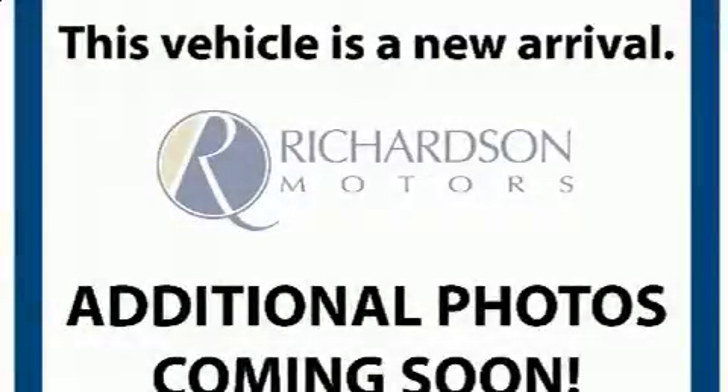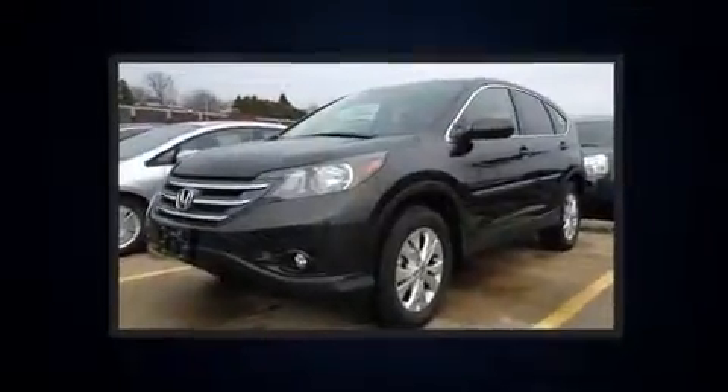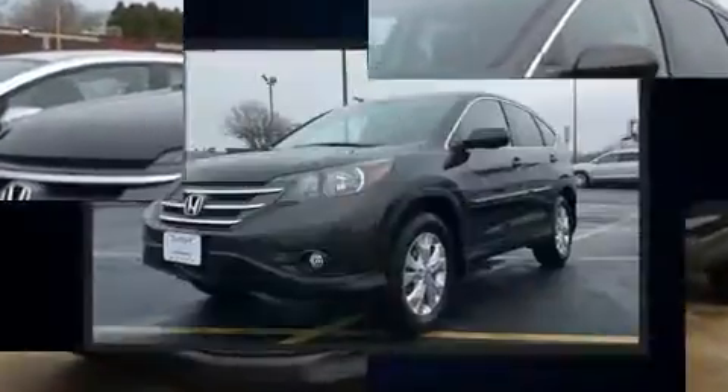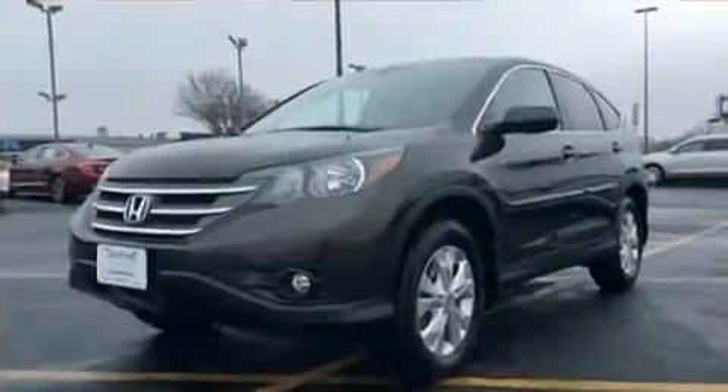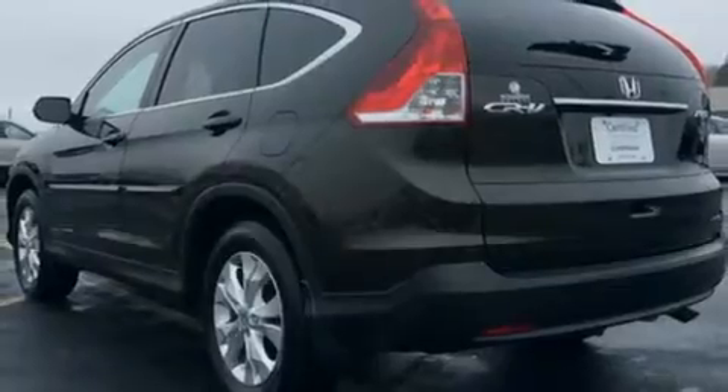Get excited about the 2014 Honda CR-V. With just over 20,000 miles on the odometer, this four-door sport utility vehicle prioritizes comfort, safety, and convenience. Under the hood, you'll find a four-cylinder engine with more than 170 horsepower. And for added security, Dynamic Stability Control supplements the drivetrain.